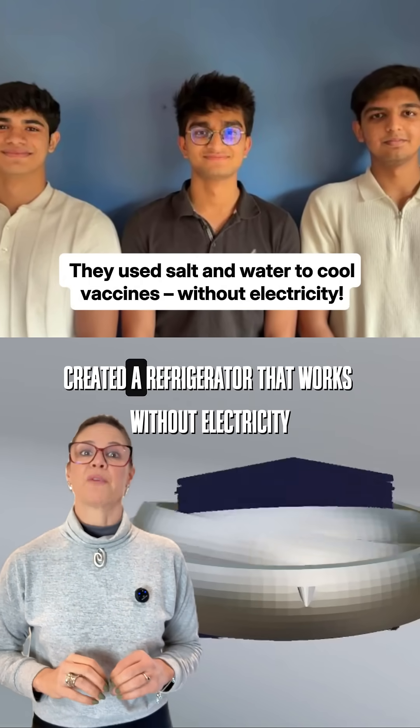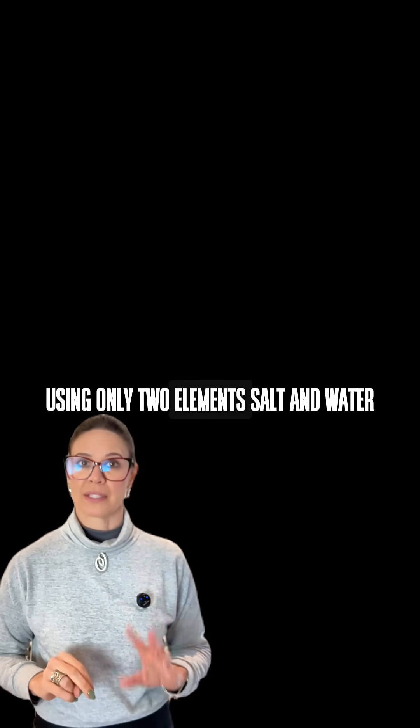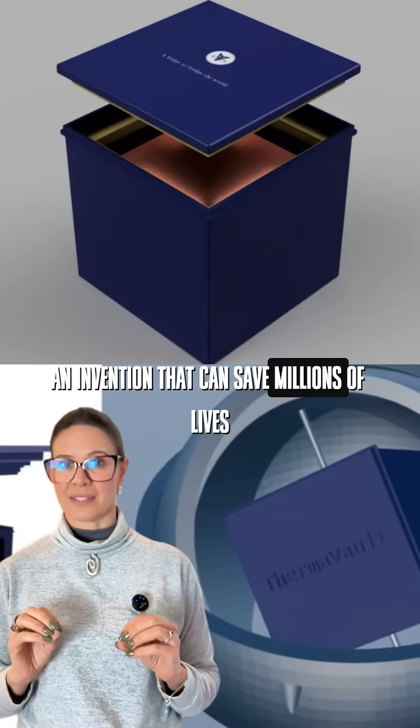Three Indian teenagers created a refrigerator that works without electricity, using only two elements: salt and water. An invention that can save millions of lives.